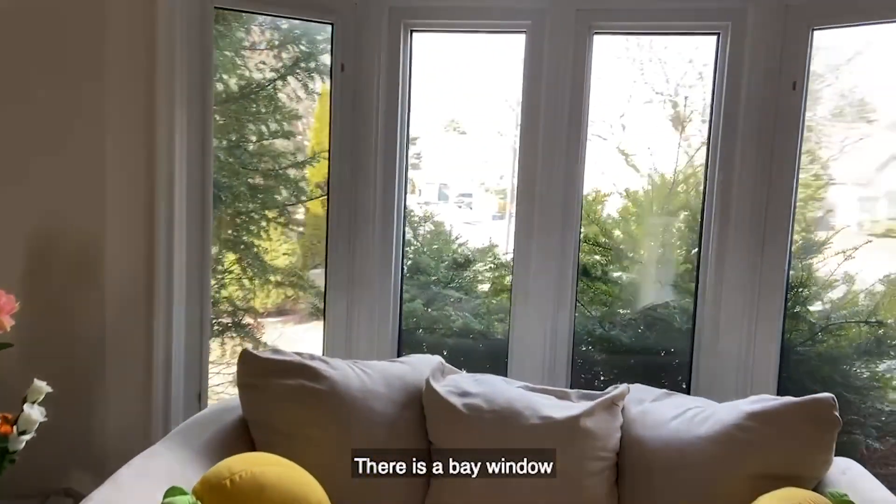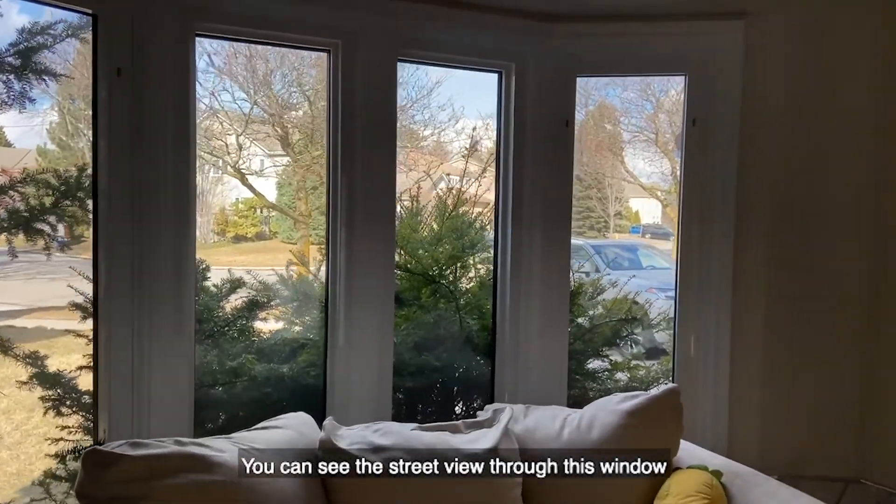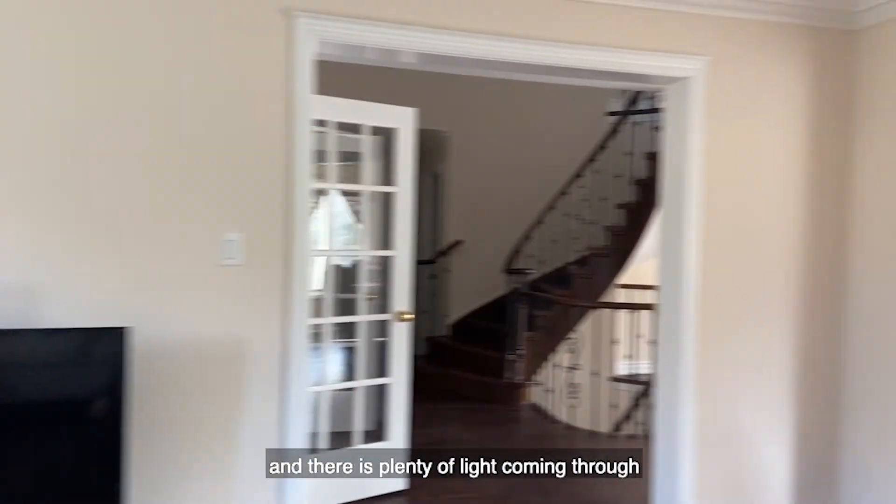There is a bay window. It's not very curved. You can see the street view through this window, and there is plenty of light coming through.